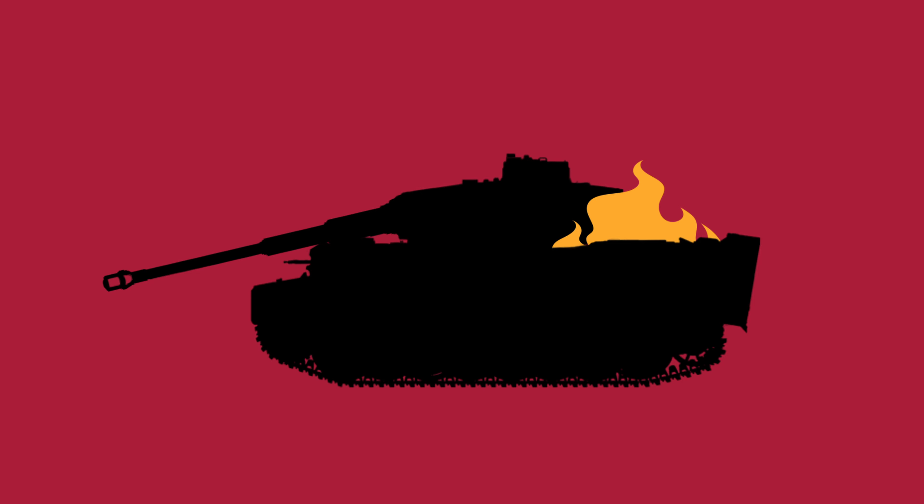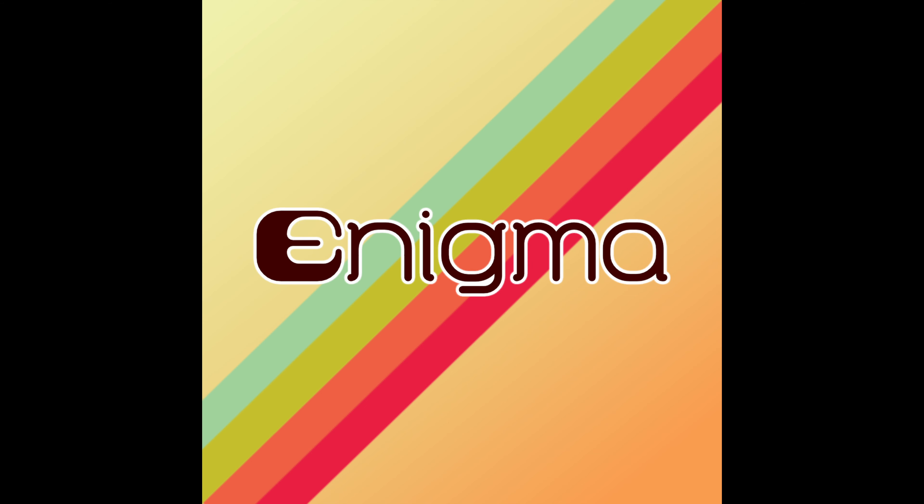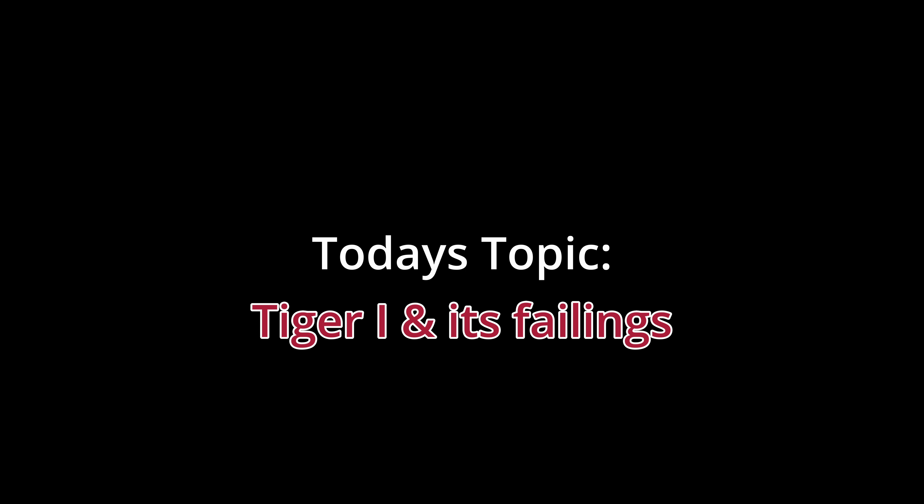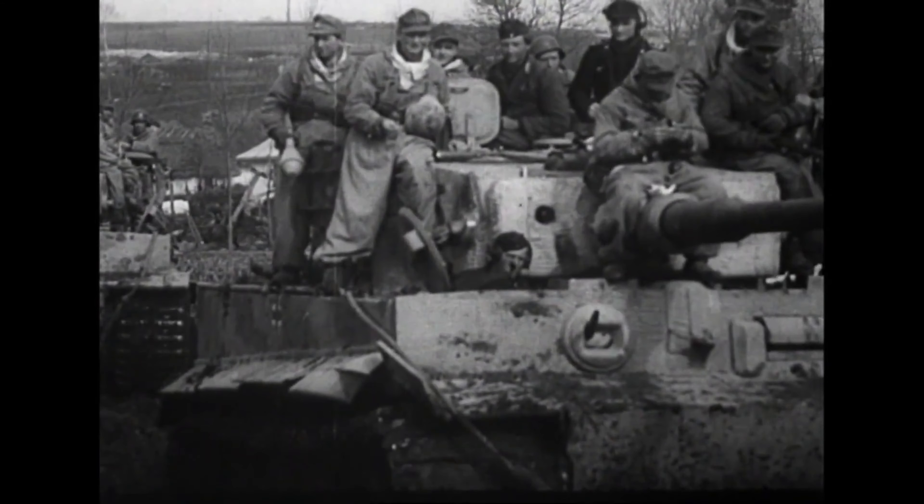Some things are better on paper and some things are overhyped — this may be a mix of both. The Tiger Tank. Hi, I'm Enigma and today we're reassessing the effectiveness of the Tiger I, separating fact from fiction behind one of the most iconic tanks of World War II and possibly ever.